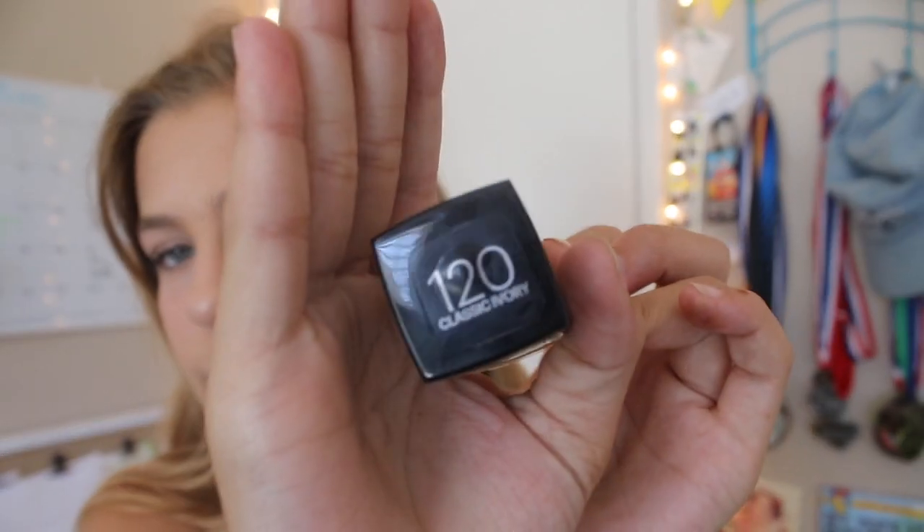I also got the Maybelline Fit Me Dewy and Smooth Foundation, in the shade 120 Classic Ivory. I have not tried this out yet, but I'm going to be using this for my full face of first impressions. I've heard good and bad thoughts about it, but mainly good — that's why I purchased it. I think it was like $5 or $6, which is a really good deal.